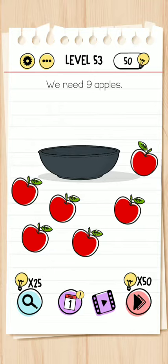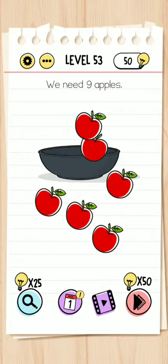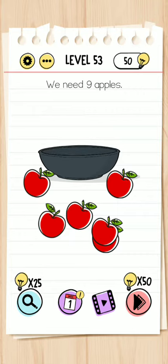Okay, let's try. Just rotate the nine and make it a six. Yes, that works!